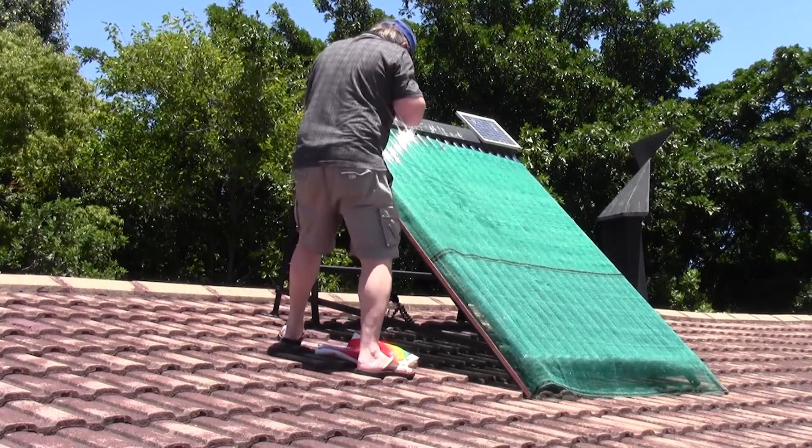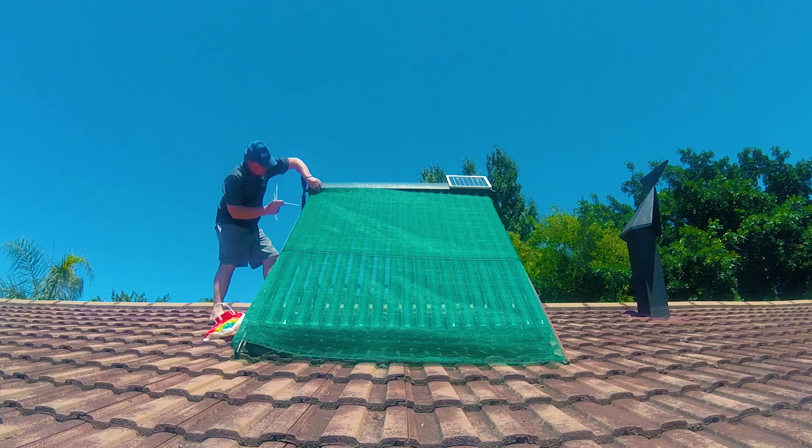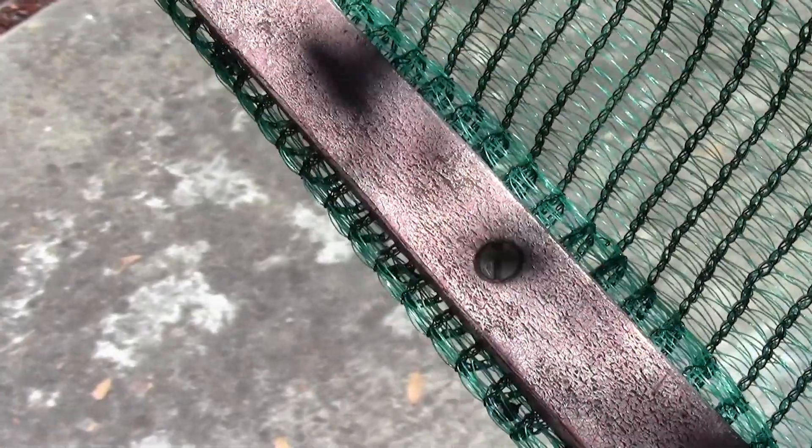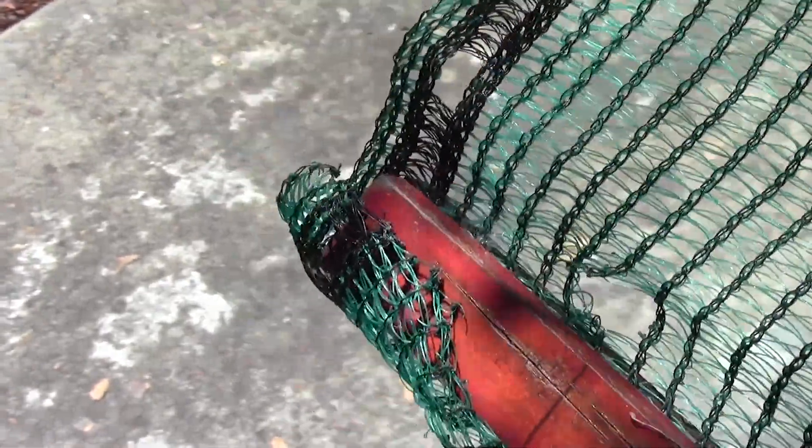Shade net is ideal for withstanding wind. It is strong but is also not a solid barrier. To increase its wind survival, I sandwiched the ends of the net between two strips of wood. The net was first stapled to the one strip before screwing them together.